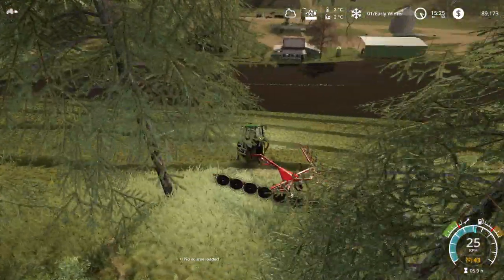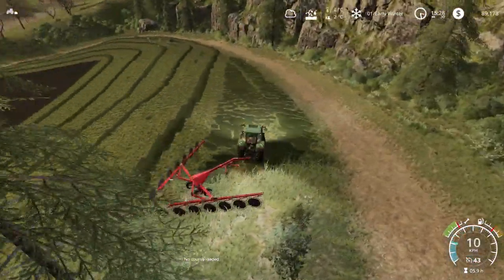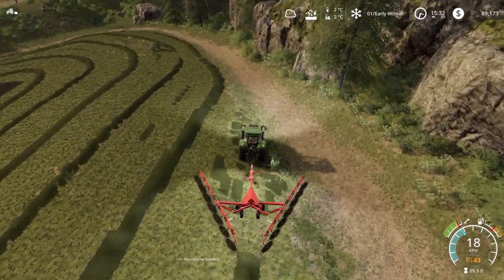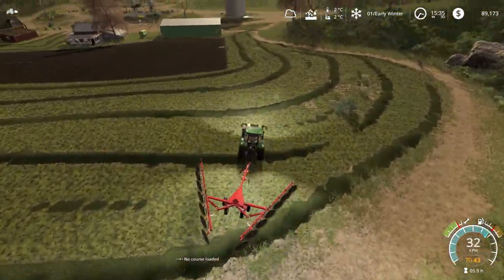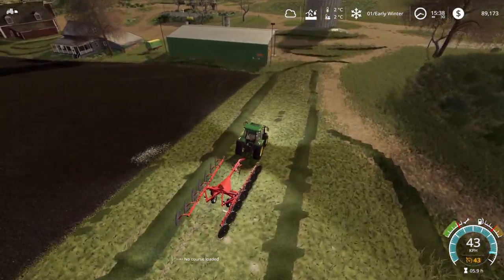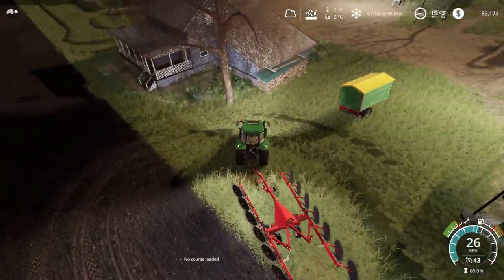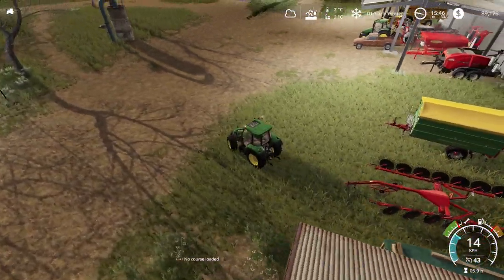All those trees we cut down — we could have sold them and made a bit of money, but I hate doing forestry stuff. I tried doing a time-lapse forestry series and just got bored. A lot of people love it, I don't. If there was a dedicated forestry simulator as in-depth as FS19 I'd love it, but with it being inside Farming Sim I'm not a massive fan.